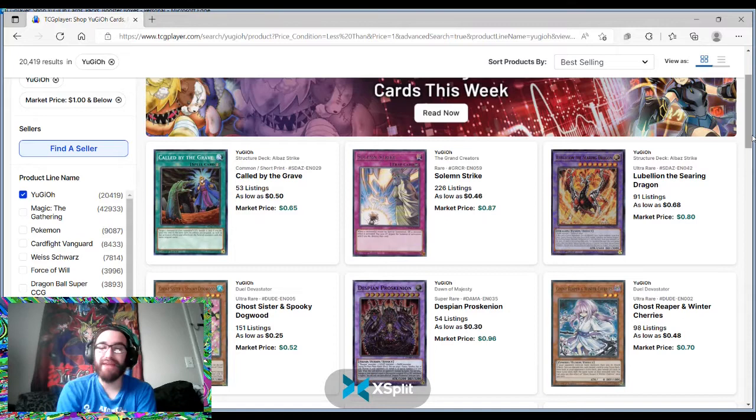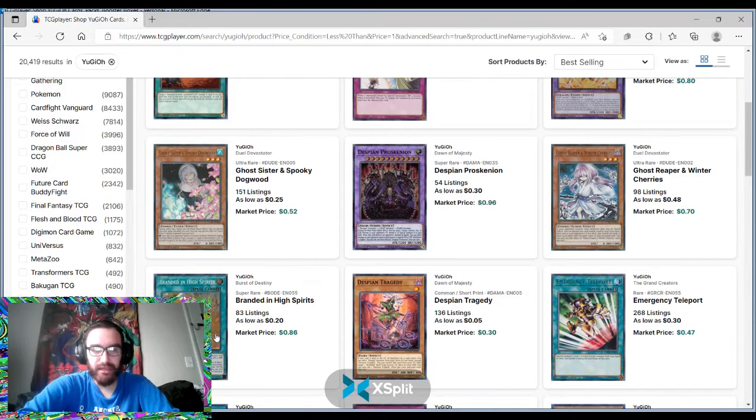Not only do you need to buy the Ghost Reaper targets, but you also need to run them, and some decks just can't play them. A deck like Branded Despia has no room for Ghost Reaper — the only reason you'd run it is for the mirror match. The Dual Devastator version is actually the only version with this printing, and there are a lot of Dual Devastator versions like that.